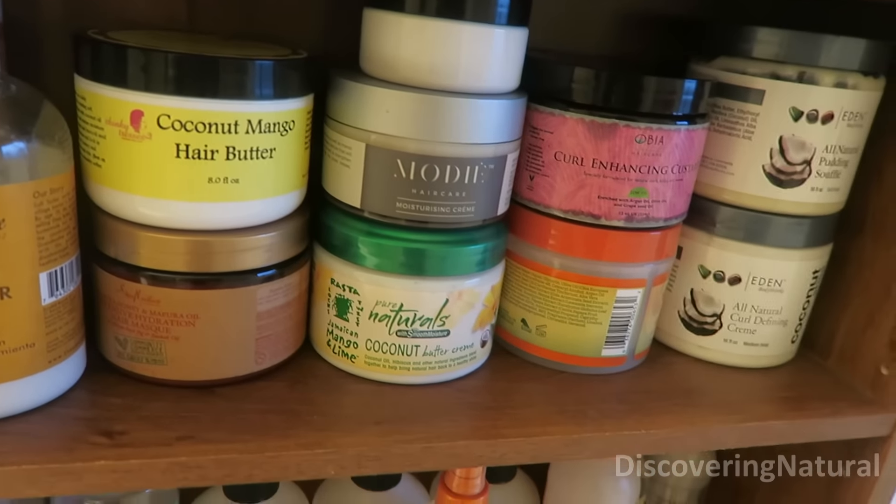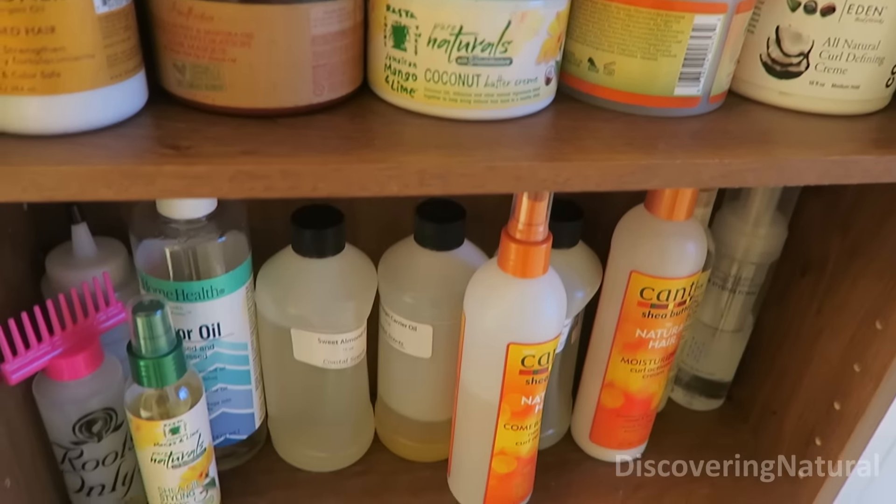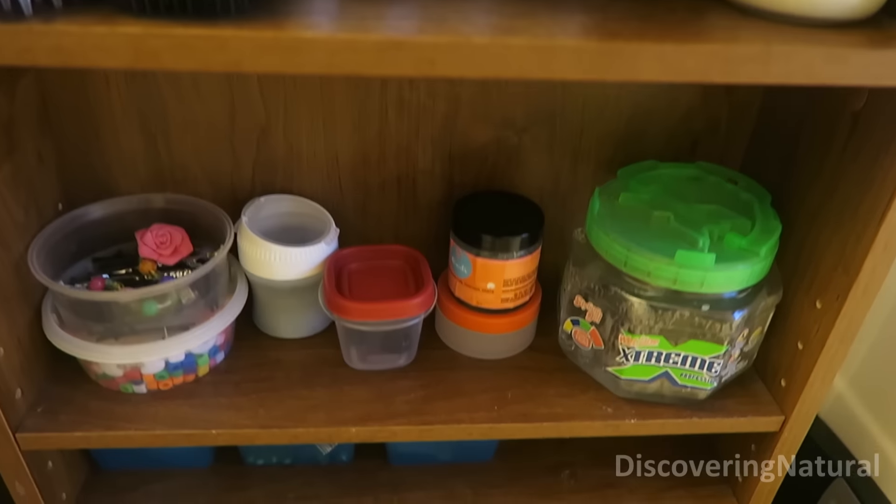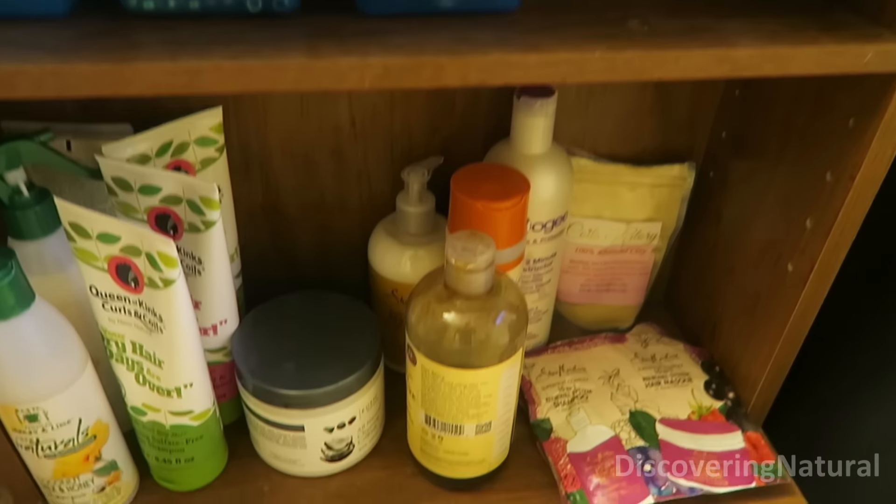The final thing is: what do you already have? There might be products you already have in your stash that are good enough for you, or it might also be that the way you are using the product is different. So look into what you already have and see if you can modify it. See if maybe when you are using it in one season — like in the fall season — some products don't work for me with coconut oil, whereas in the summer they work better for me. So try and look at that.